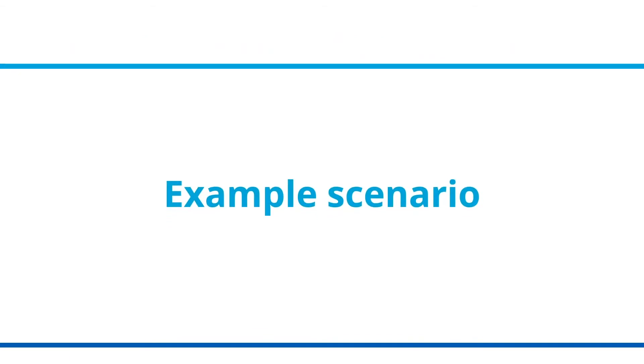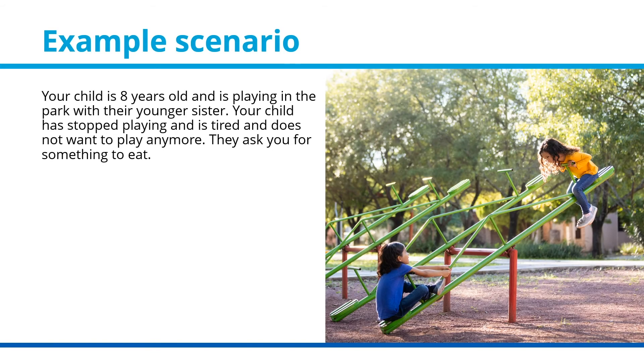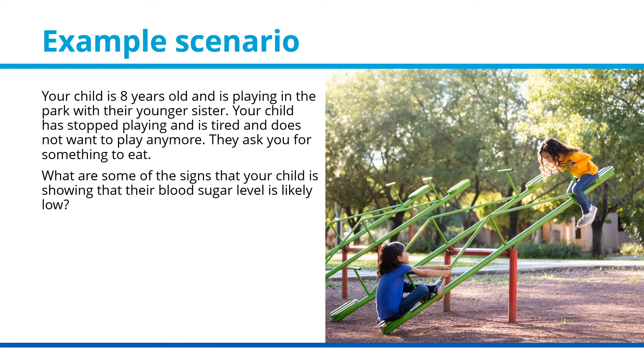Test your knowledge with this common situation where the balance may be tipped and low blood sugar or hypoglycemia may occur. Your child is eight years old and is playing in the park with their younger sister. Your child has stopped playing, is tired, and does not want to play anymore. They ask you for something to eat. What are some of the signs that their blood sugar level is likely low?